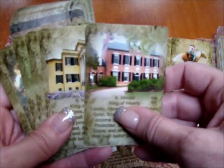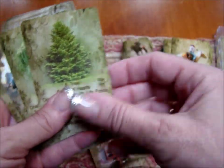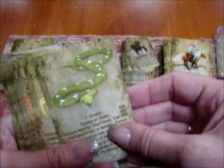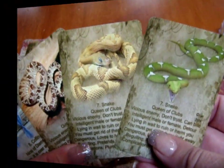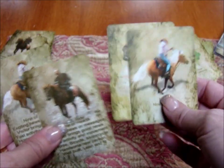Some cards come in varieties — you have the house that comes in different possibilities, the tree with different options, the clouds card, and the snake has many possibilities. So you've got all these choices for your snake pictures.